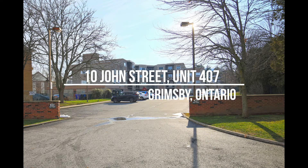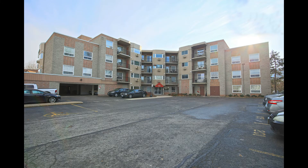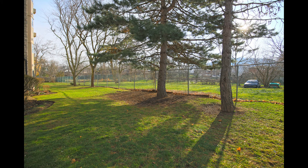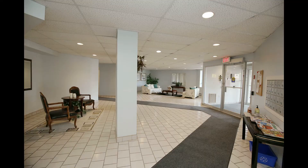Welcome to 10 John Street, Unit 407 in Grimsby, Ontario. This building is nestled amongst grass and trees. This is a quiet and secure